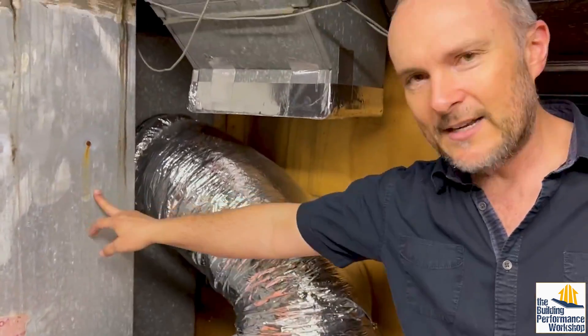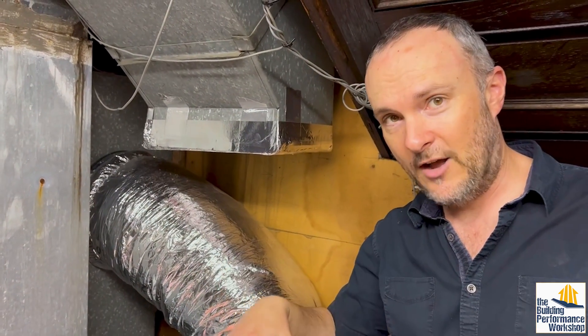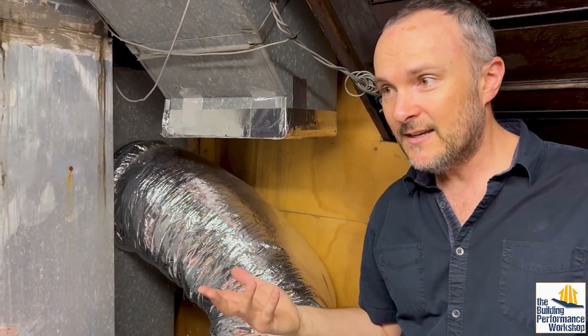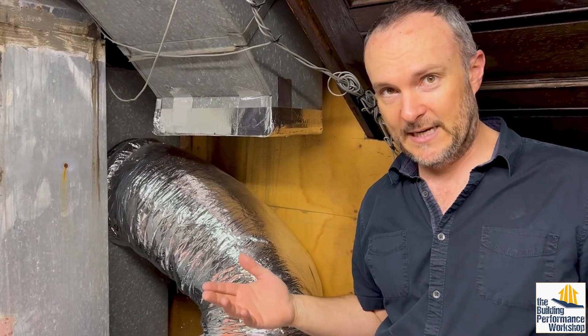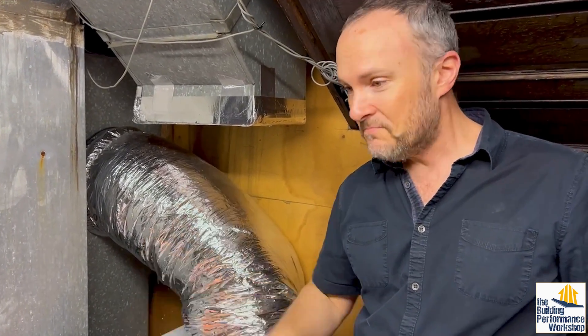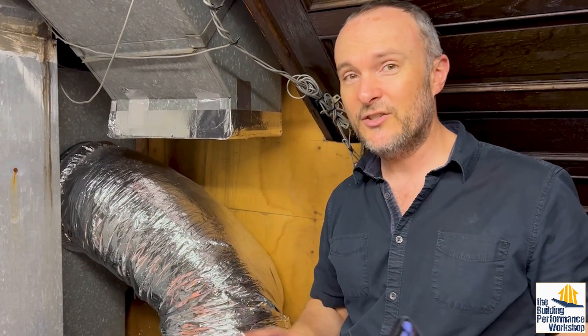Number one, this air handler has to run all the time. We've got renters in this office building, and since they pay the bills, they turn the air conditioning off over the weekend potentially. So the whole system is defeated — it's not cooling over the weekend and it's also not drying.